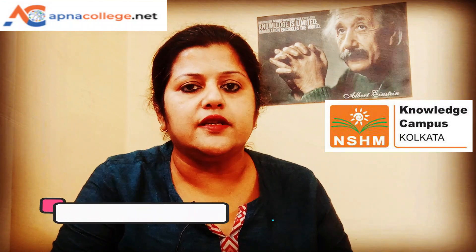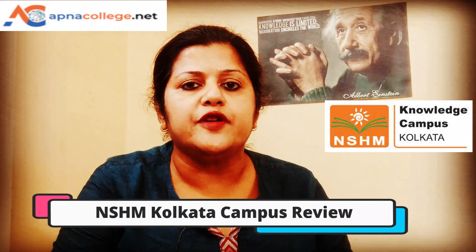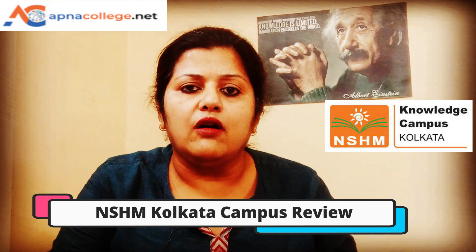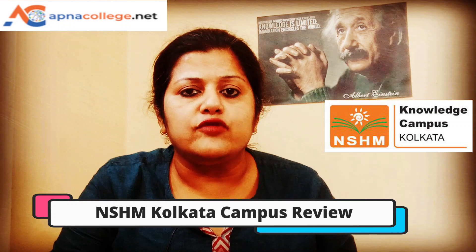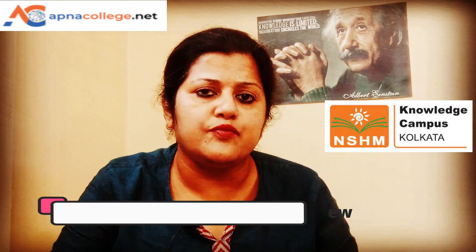Hello friends, hope you are all well. In today's video I will talk about NSHM Kolkata campus. NSHM Kolkata is delivering academic excellence since last 25 years. You can opt from various undergraduate professional courses based on your interest and background — like commerce, humanities or science. We will check out all the undergraduate professional courses available, the course fees, the eligibility criteria, and also the scholarship options available.